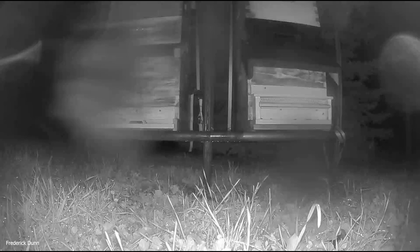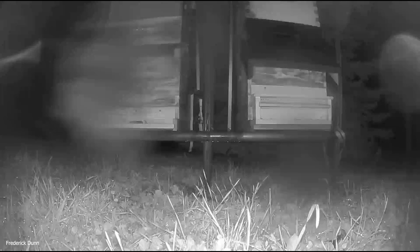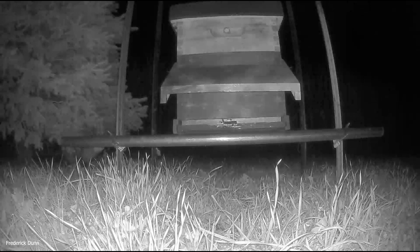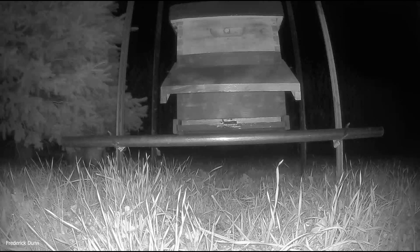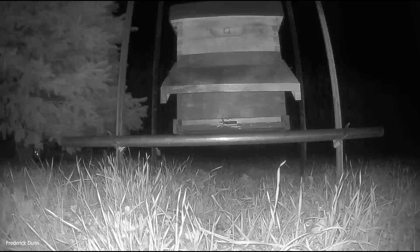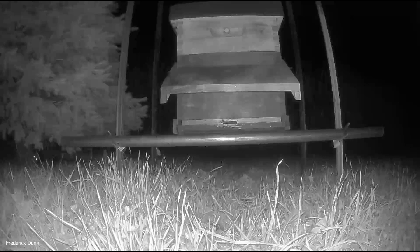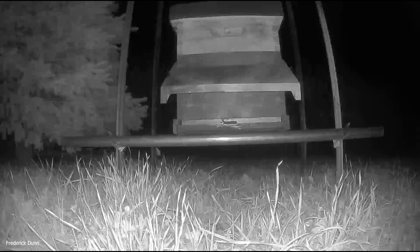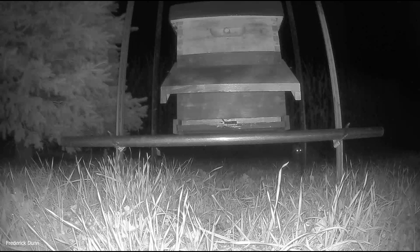Raccoons are notoriously curious and don't often respond to deterrent flashing lights, but this one does not like the sound. The devices are solar-powered and shaped like owl heads — I'll put a link in the description. And here comes a big possum — he doesn't like the sounds either. Possums are very quiet and sneaky, and this one is underneath the tree looking back wondering what that noise was.